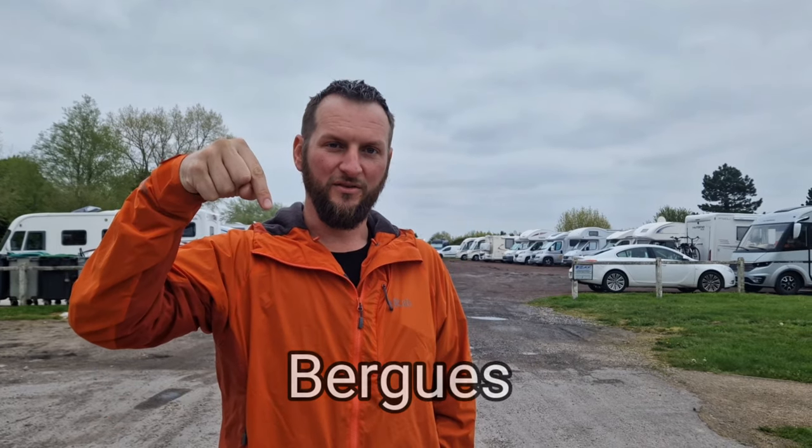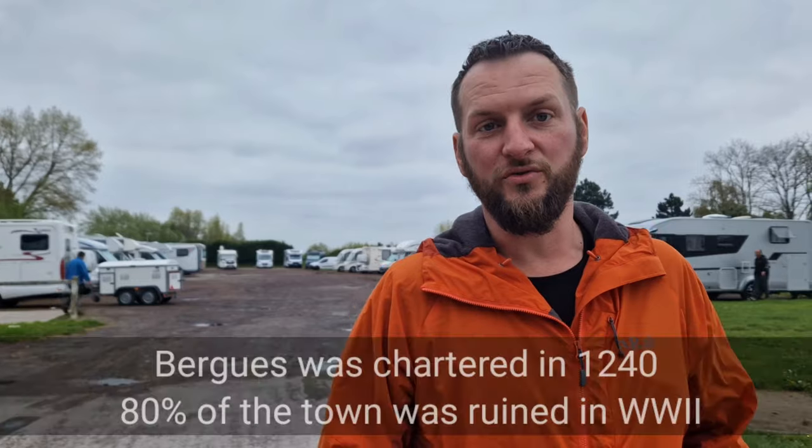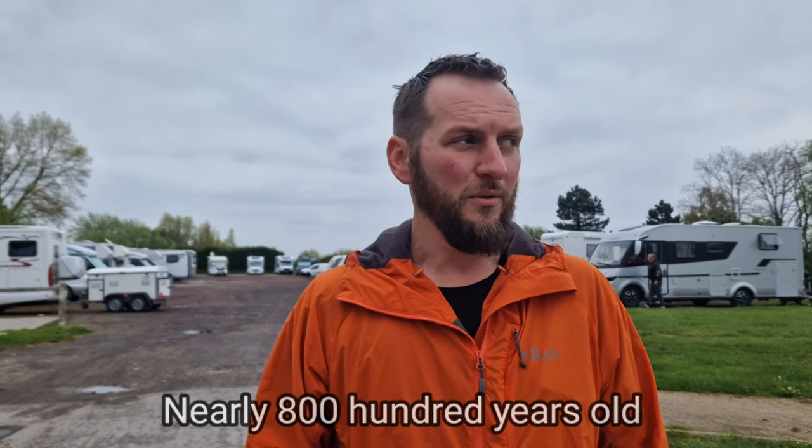Morning. Just leaving the aire where we parked overnight last night in the town of Bergers. There's probably about 40 vans here, something like that. So we're just going right into the town now - it's a fortified city apparently. There's walls and a little cathedral and things like that. Apparently it's about 500-600 years old, this town. So we'll have a look and explore around there. It's not a big town but if we can find any historical stuff we'll put some information about it. So here we go, first proper day in France.